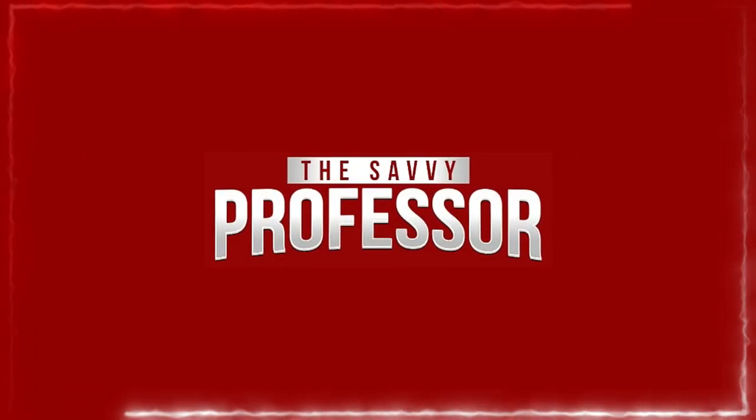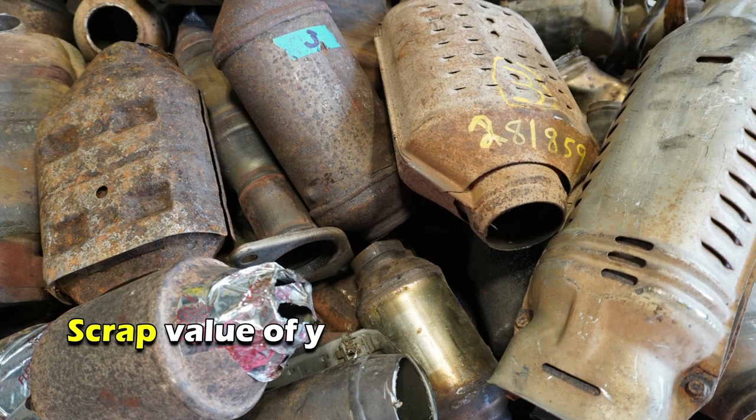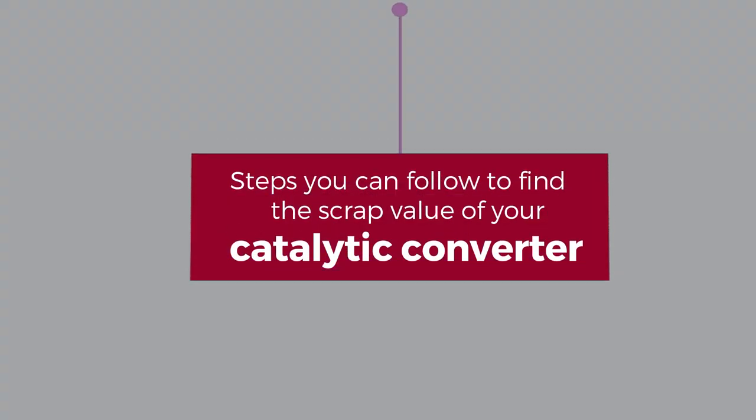Hi guys, this is Sarah from The Savvy Professor. In today's video, we'll discuss how to find the scrap value of your catalytic converter using the serial number. Here are the steps you can follow to find the scrap value of your catalytic converter.